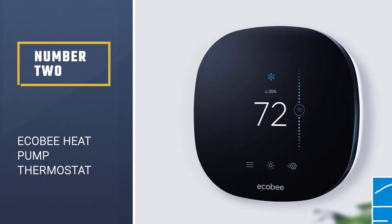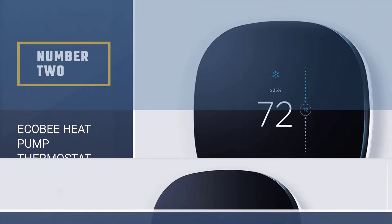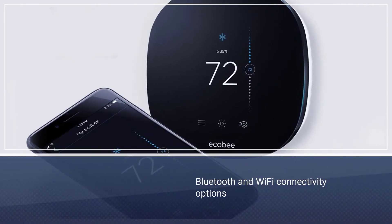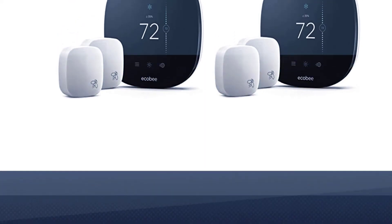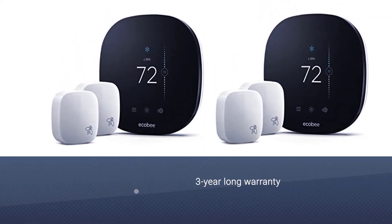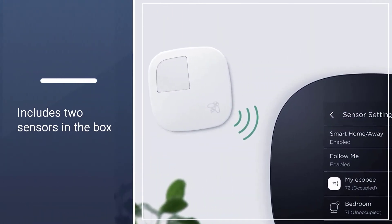Number two: Ecobee Heat Pump Thermostat. The Ecobee 3 Lite comes in second position as it offers two sensors that can be installed in different rooms of your house for better temperature readings. Due to this, the automated functions of this heat pump thermostat work better, and it can even save up to 23 percent on your yearly electricity bill.